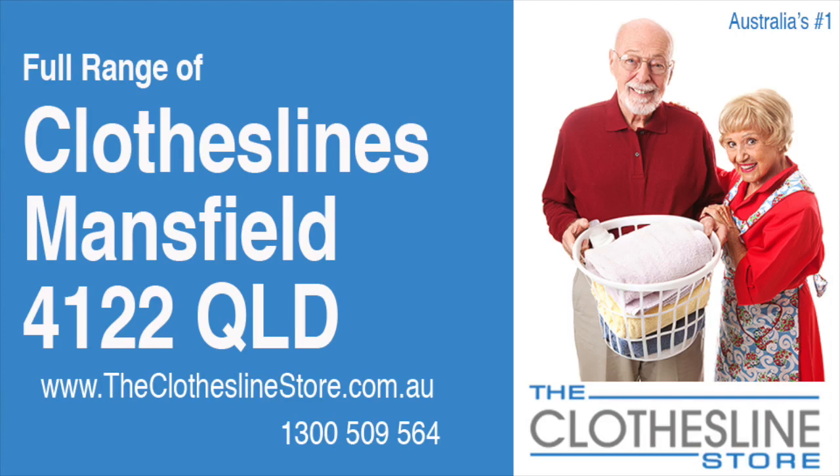Hello and welcome to the Clothesline Store. If you live in Mansfield, Queensland, postcode 4122, and are looking for a new clothesline with an installation and removal service option, we have a solution for you.